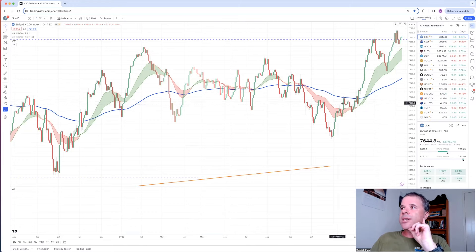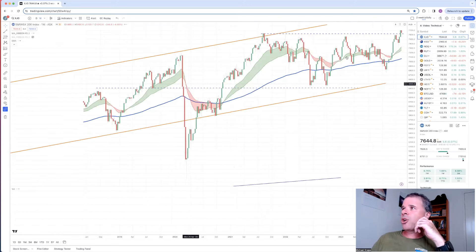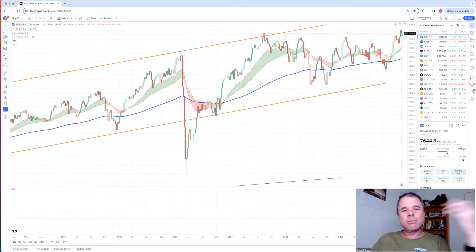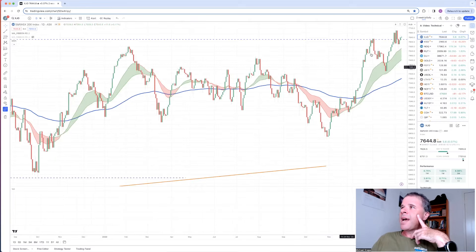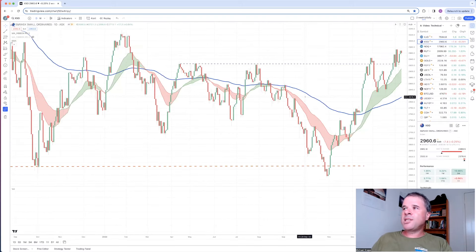Let's start at the indices - the XJO here, going sideways. The XJO was down 0.7% this week, which makes sense because the STW was also down 0.7% - they're both ASX 200. So a down week on the Australian markets, which I found interesting. On Monday and Tuesday the markets were down pretty big after finishing at their all-time high last Friday. The XSO shows a little bit of weakness there, but it's looking much better than it has been for a long time, potentially having broken above resistance around 2,930-2,940.